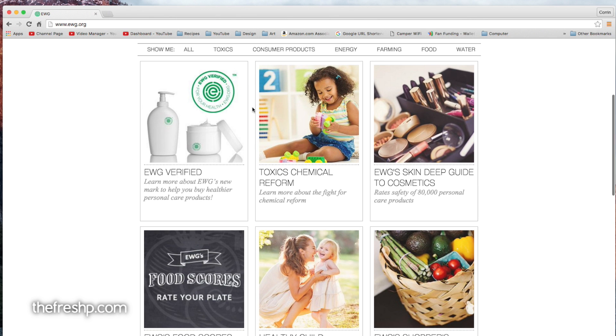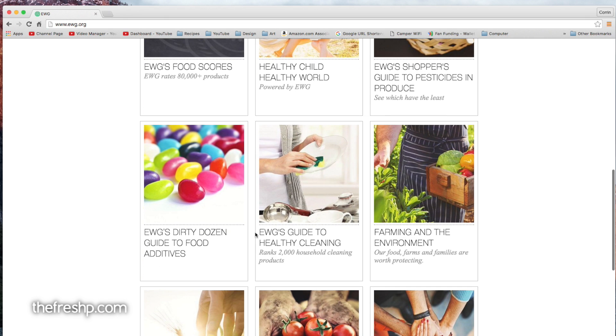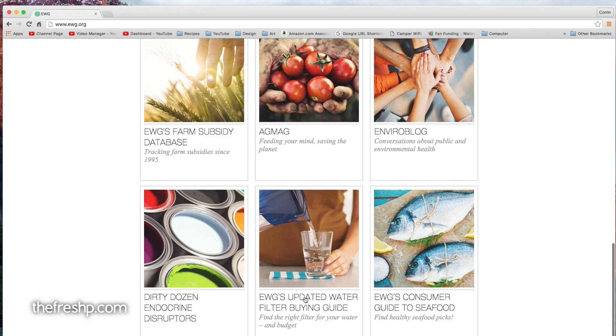This is the Guide to Cosmetics, and I use this one frequently. You can look for products that have received the EWG Verified label, look at food scores, and if you have children, there's some really interesting information about children and their well-being. There's also the Shopper's Guide to Pesticides and Produce, Healthy Cleaning, Farming and the Environment, Dirty Dozen, which food additives you should avoid, and the farm subsidy database. There's a lot of really interesting information. So to simplify, we'll just go up here to the Skin Deep Guide to Cosmetics.